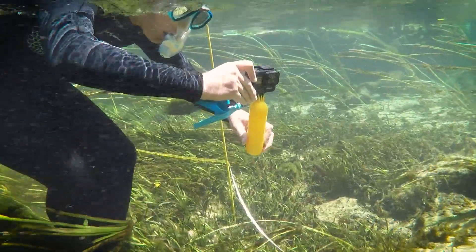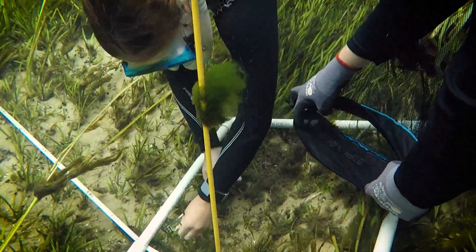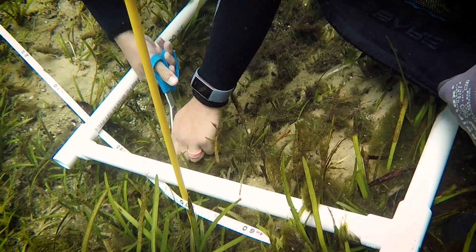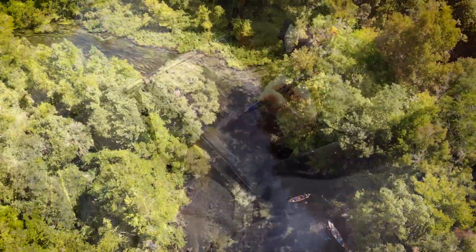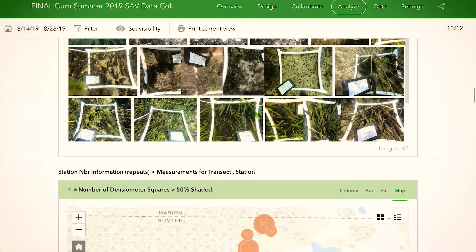First thing we're going to do is take our GoPro and take a video of what's actually along the river at that place. Then we're going to look at the vegetation along that line and start recording what vegetation is there and how much. We're going to enter that information into the iPads, collect the spatial location — the where is it in the world information — and that's what's going to get stored in the iPad and eventually sync up to the cloud.